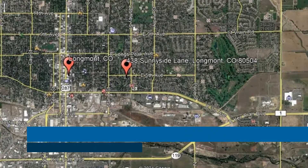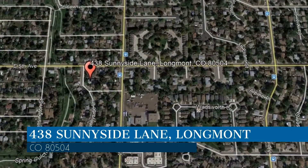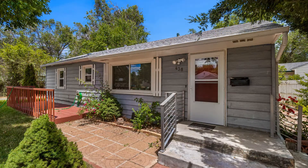Check out this available property and make it yours. This property is located at the address on your screen. Enjoy this virtual tour provided to you by the leading property management company in Longmont, Colorado — Pioneer Property Management.